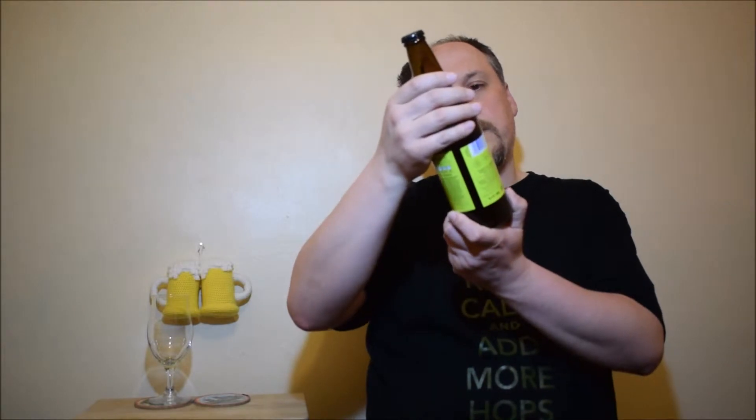Pretty striking label — toucans and... mandolins or something? I don't know, it's complicated. The cup is just plain black, nothing interesting. Let's open it and try.